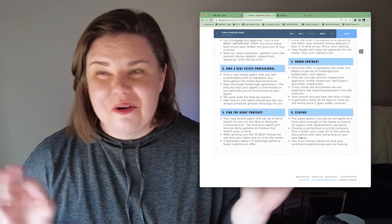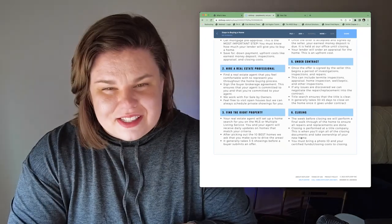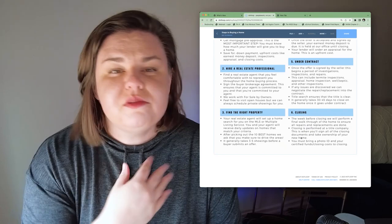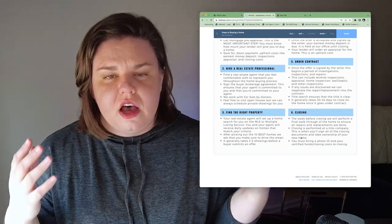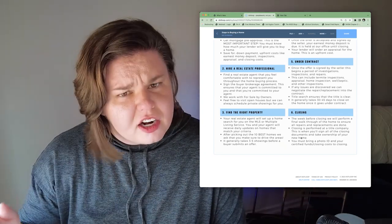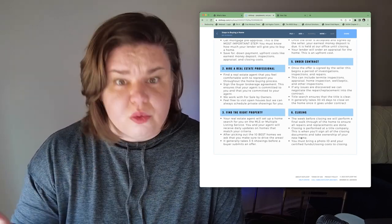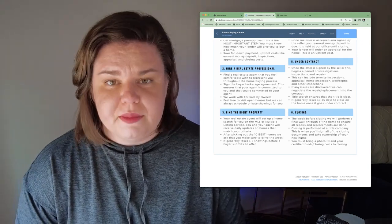Moving on to number two: hiring a real estate professional. You want to find someone you're really comfortable with. If you're comfortable with me, please give me a call — I'd love to work with you if you're moving to the Oklahoma City Metro. You don't have to work with me; you can choose whatever real estate agent you want. It is very hard in our market to not work with a real estate agent. We are going to go over the buyer brokerage agreement together.